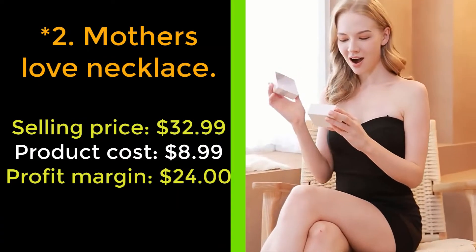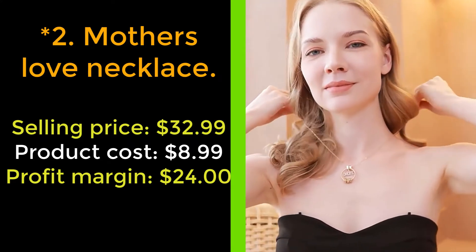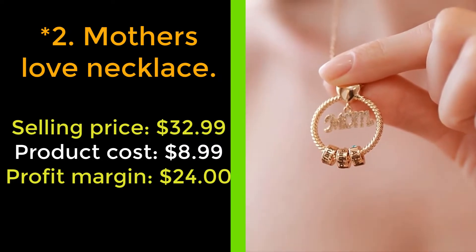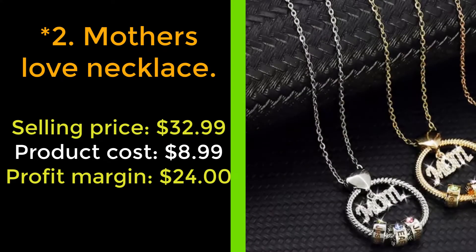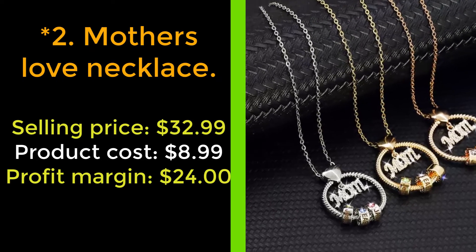Our next product: the mother's love necklace. Motherhood is the greatest thing and the hardest thing. Introducing our mother's love necklace — an amazing gift for her. The mother's love necklace features a gorgeous appearance and stylish details. The circle and heart-shaped design express infinite love for the child's mother. Sparkling diamonds have always been a woman's favorite.